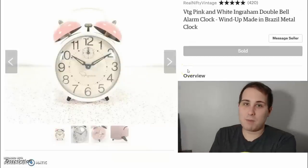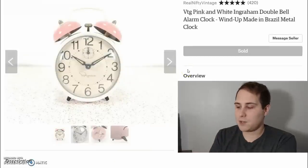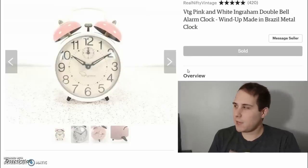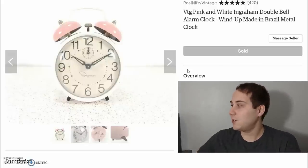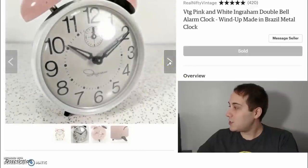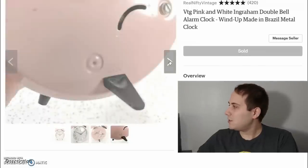I actually bought the same day I bought that seagrass purse, I also bought this clock at that same little shop. I think I paid $2 to $3 for it. It sold for $34 and the shipping was $7.61, so I made a little over $20 on this one clock, which I think is pretty darn good. It's a really cool retro clock and it sold rather quickly. It's made in Brazil.